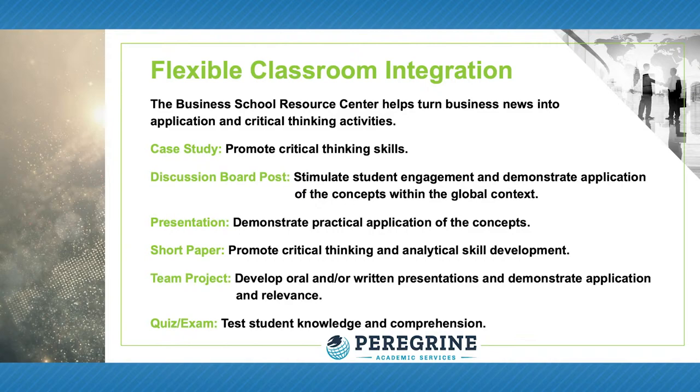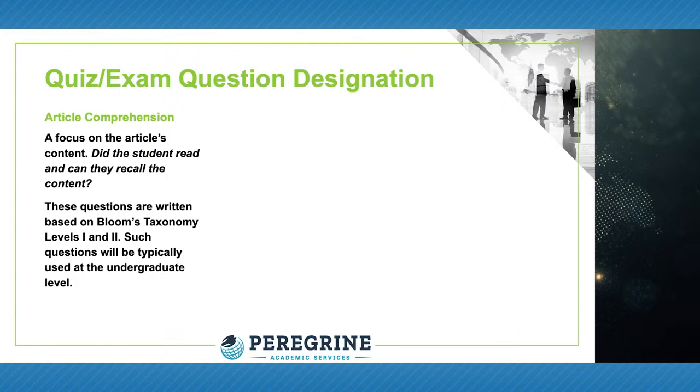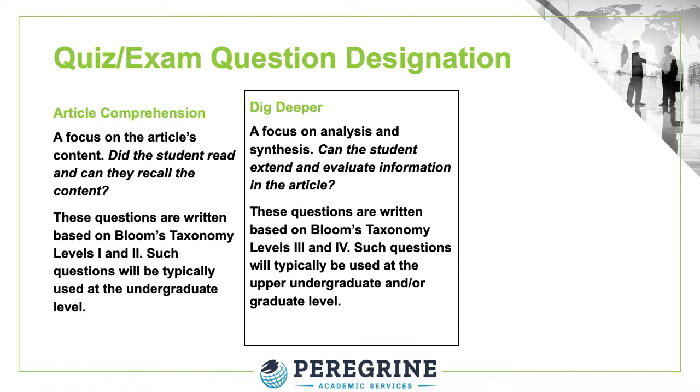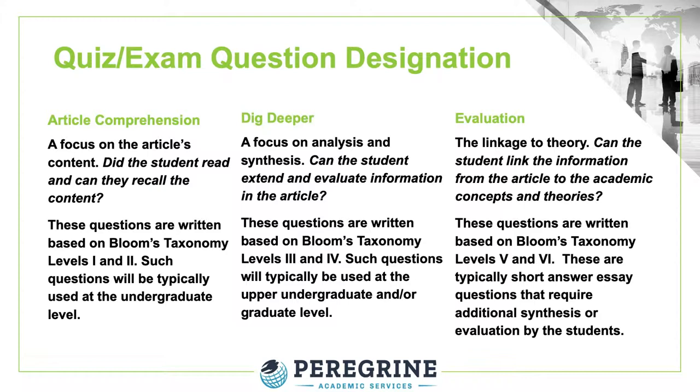Discussion questions are designated based on Bloom's Taxonomy. Article Comprehension is based on Bloom's Taxonomy Levels 1 and 2, Knowledge and Comprehension. Dig Deeper is written based on Bloom's Levels 3 and 4, Application and Analysis. Evaluation is based on Bloom's Levels 5 and 6, Synthesis and Evaluation. These Bloom's designations will help a course professor identify the most appropriate questions to use for a specific classroom or student assignment.